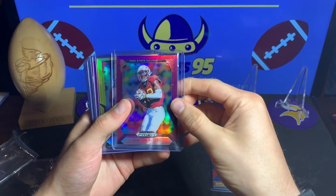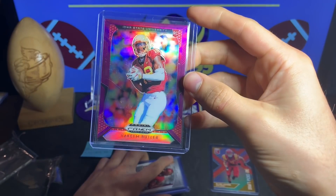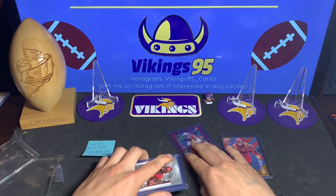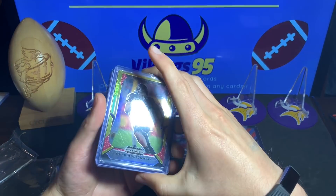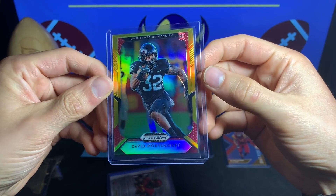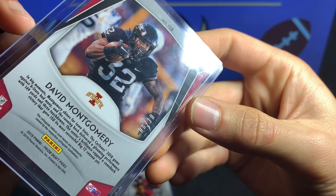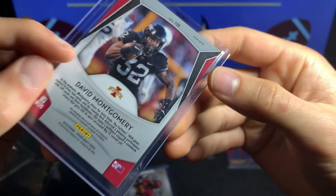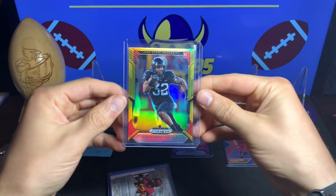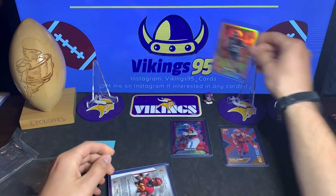We have a Hakeem Butler parallel right here — the Prism Draft Picks, very sweet. And this was actually the card I had purchased: a beautiful David Montgomery gold, numbered eight of ten. That's just awesome — a beautiful card.